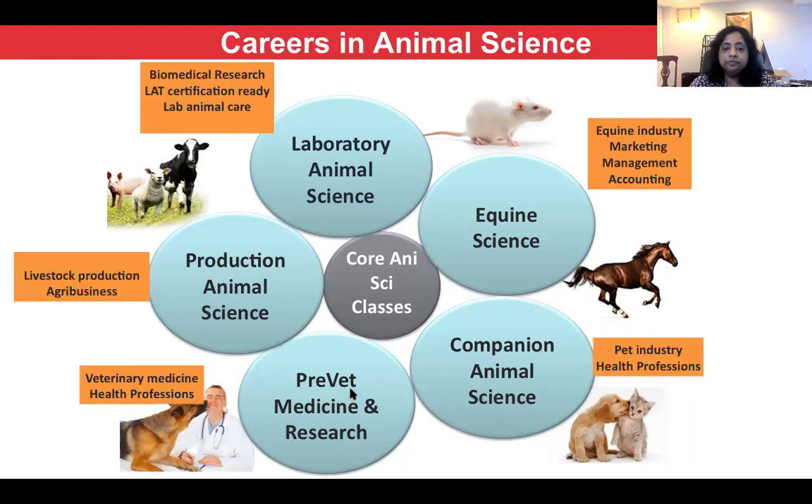Career-wise, students have the possibility of exploring a variety of careers. For the Pre-Vet Medicine and Research track, students can go into veterinary medicine, but they're also qualified for human medicine and all kinds of health professions, including physician assistant positions. With the Companion Animal Science track, the focus is more on the pet industry — students are focused on animal behavior and animal training, though they are also qualified for health professions.